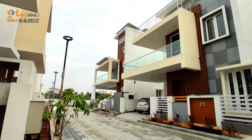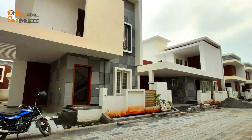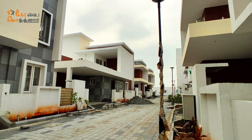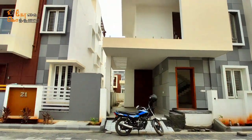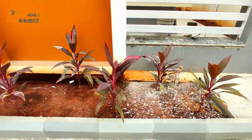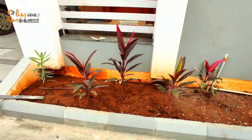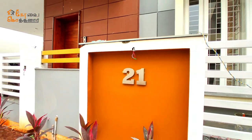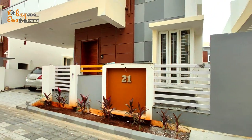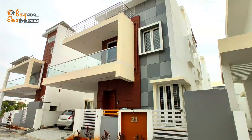The land is north-facing and has a dimension of 35 by 50. The house has a built-up area of 2350 square feet, constructed facing the north direction.